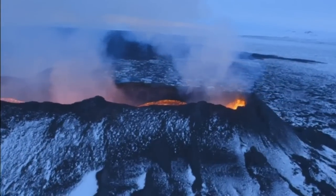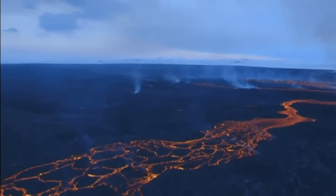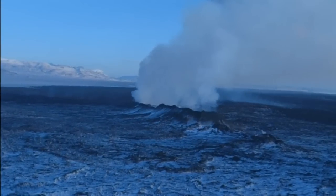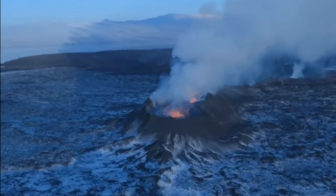Where ice and fire meet, lava pours out of Iceland's Baobodanga volcano, almost five months after its eruption began back in August.